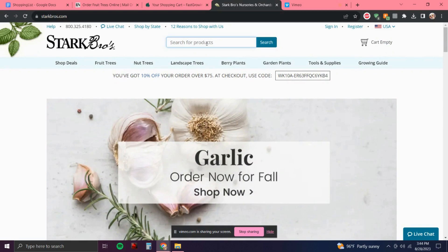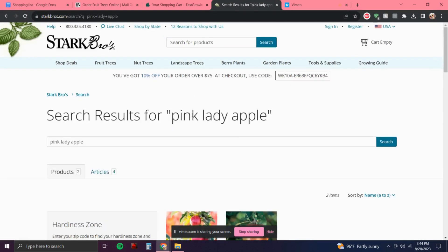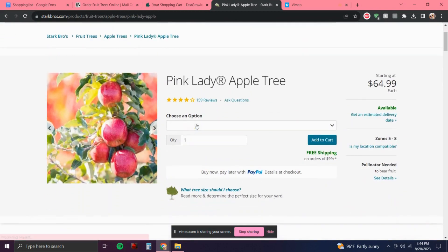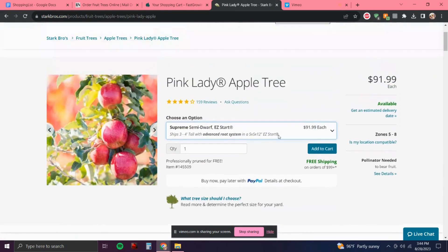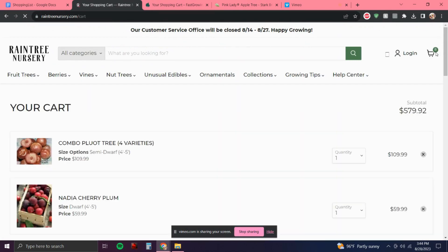I need to repurchase my Pink Lady apple — I did see that Stark Brothers has some pretty awesome prices. I had previously bought my Pink Lady apple from Fast Growing Trees, but it's been hit or miss with them and I've had four fruit trees die — coincidentally they were all from Fast Growing Trees. So I'm going to go with Stark Brothers and give them a try. I've ordered their bare root trees and a few live varieties like raspberries, and now I'm going to try ordering a potted tree from them — it's a great deal.